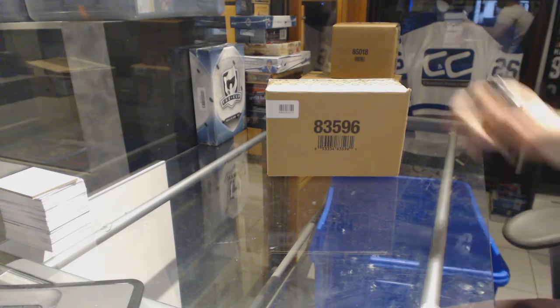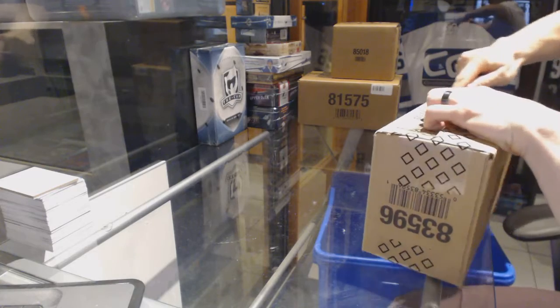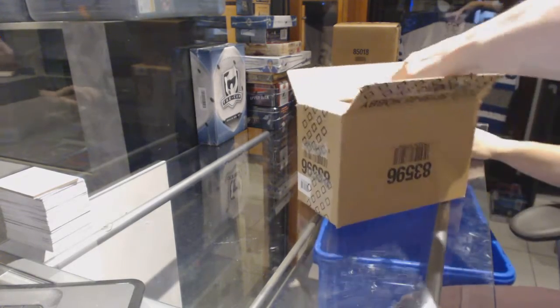Here we go — CMC group rig number 6701-1415, upper deck premier, five box case rig.